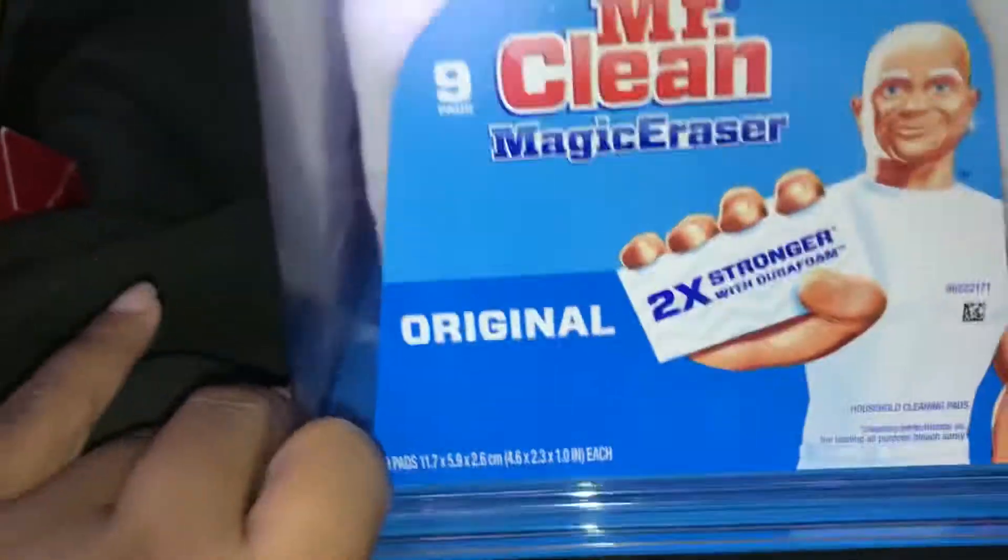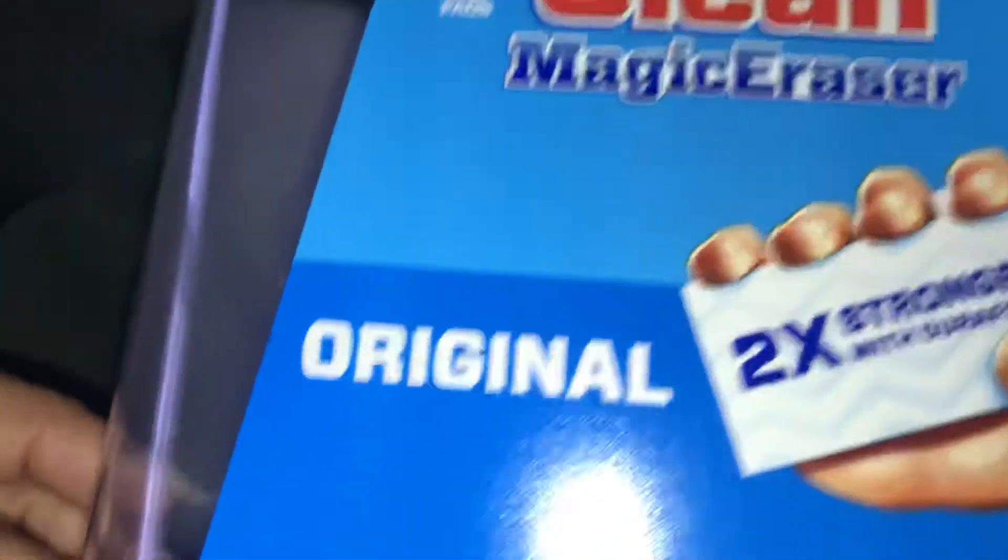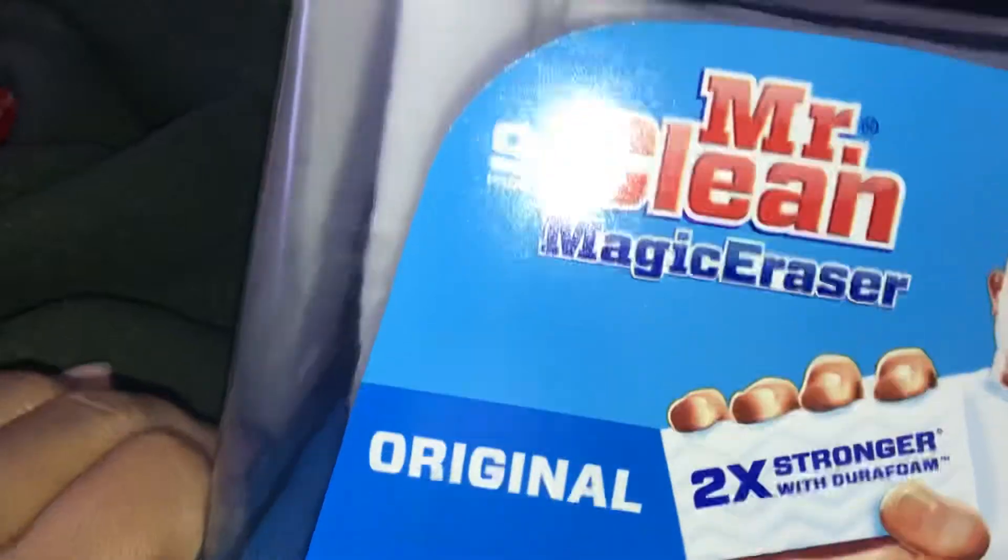Next item is Mr. Clean — I live by these things. It's the original Mr. Clean and it has a nine count Magic Erasers, and it came in this little container. The Mr. Clean was eight dollars and 97 cents.